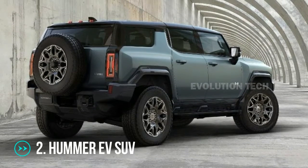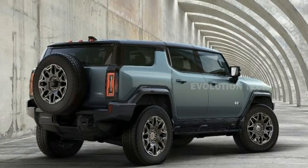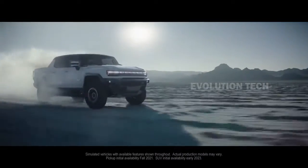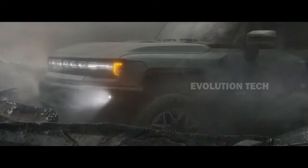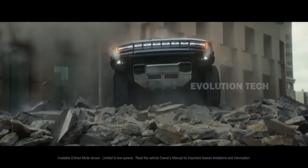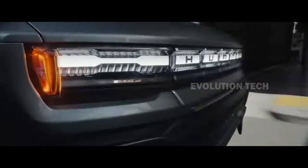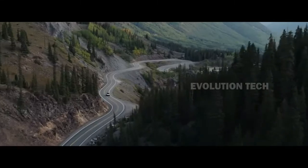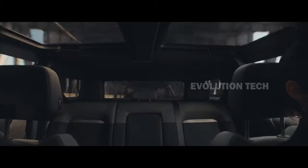Hummer EV SUV. The new Hummer's modular framework allows it to expand the variety of body designs available beyond the pickup truck that was initially shown. The SUV will be available in 2024 with a 9-inch shorter wheelbase to better off-road mobility and allow you to drive in the open air. A retractable infinity roof is included with the model, conveniently carried in the front trunk, consisting of four transparent panels and an eye bar over the front passengers.